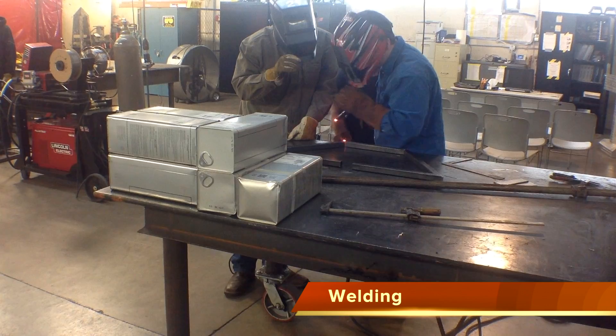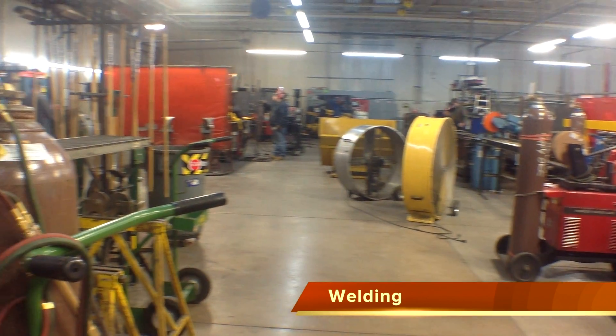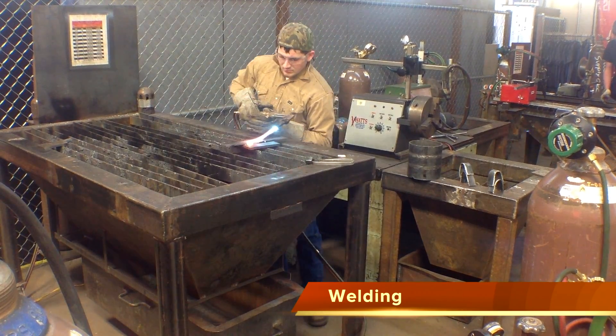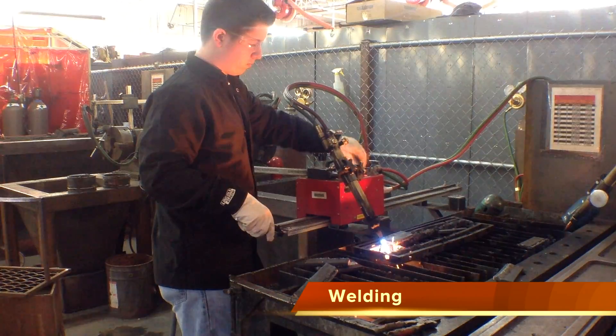Use advanced welding techniques and fabrication equipment to join, cut, bend, and manipulate metal for industrial applications. Design and construct a wide range of projects to solve manufacturing challenges.